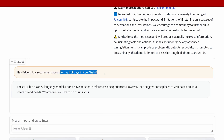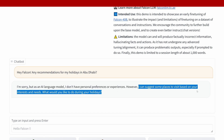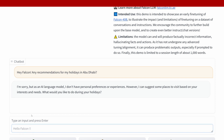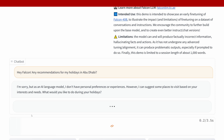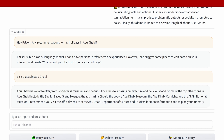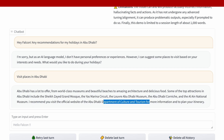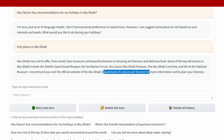Any recommendations for my holidays in Abu Dhabi? The model replies: 'I'm sorry, but as an AI language model I don't have preferences or experience. Can I suggest some places to visit based on your interests and needs? What would you like to do?' After prompting to visit places in Abu Dhabi, it responds with the Grand Mosque, the Marina Circuit, a museum, the Cornish National Museum, and the Department of Culture and Tourism. So you see, it is working — beautiful.